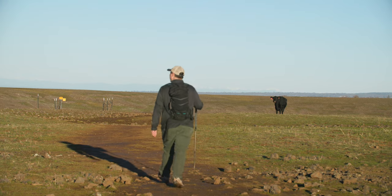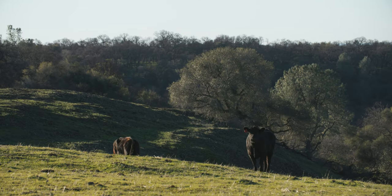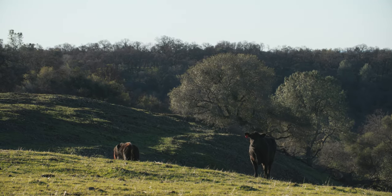While you're hiking, you might see cattle grazing on or near the trail. Be sure to give them at least 300 feet of space, and if they're blocking your path, you can walk around.